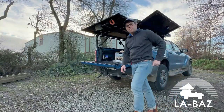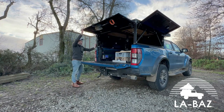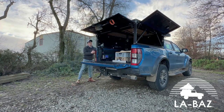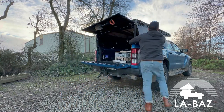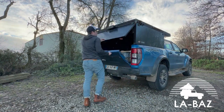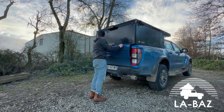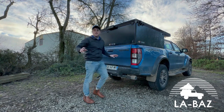Je referme la hardtop et je vous montre un petit plus. Vous pouvez le voir, c'est hyper rapide.